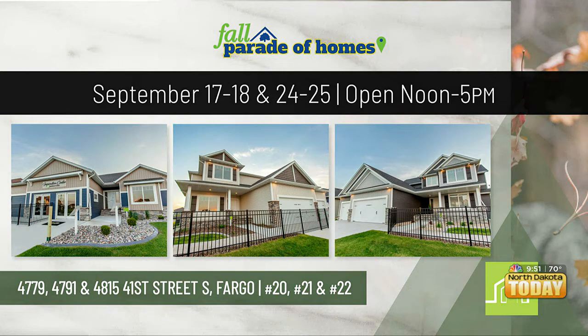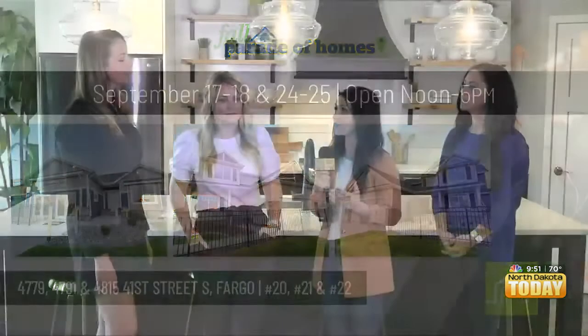This is the last time these three homes are going to be on the Parade of Homes, so come on out because you're not going to want to miss them. In addition to that, we have 20 available floor plans, and we also build up to 60 miles out of the FM area.